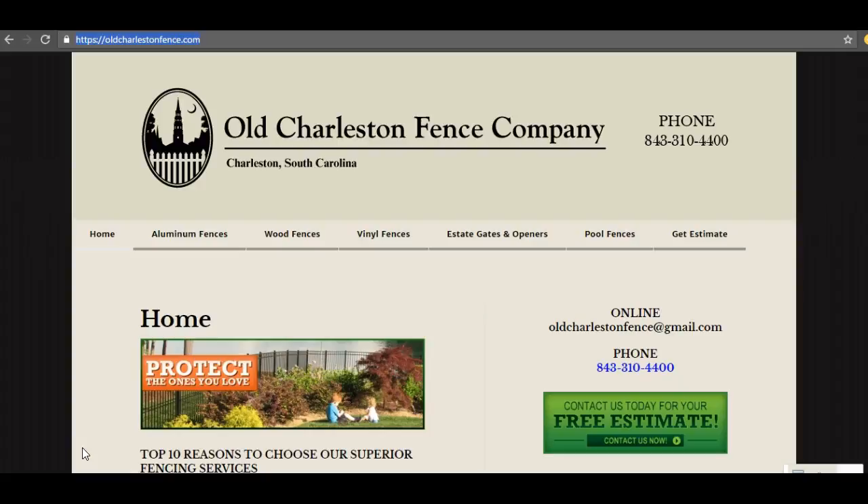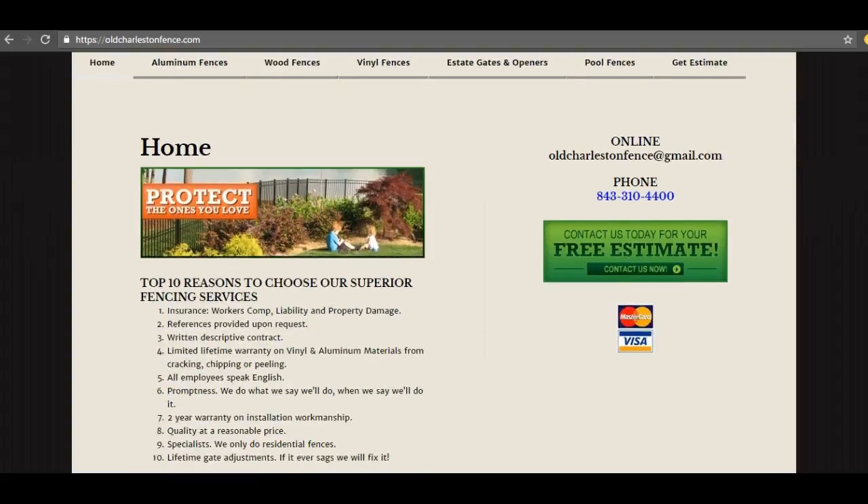If you like, you can take this information I give you and do this for yourself. However, if you'd like a professional and you want to save yourself some time and money, you're more than welcome to give me a call at the end of the video and we can work something out — sit down for some lunch or something. I'm gonna jump right in and get started. The first thing I want to talk to you about is content.